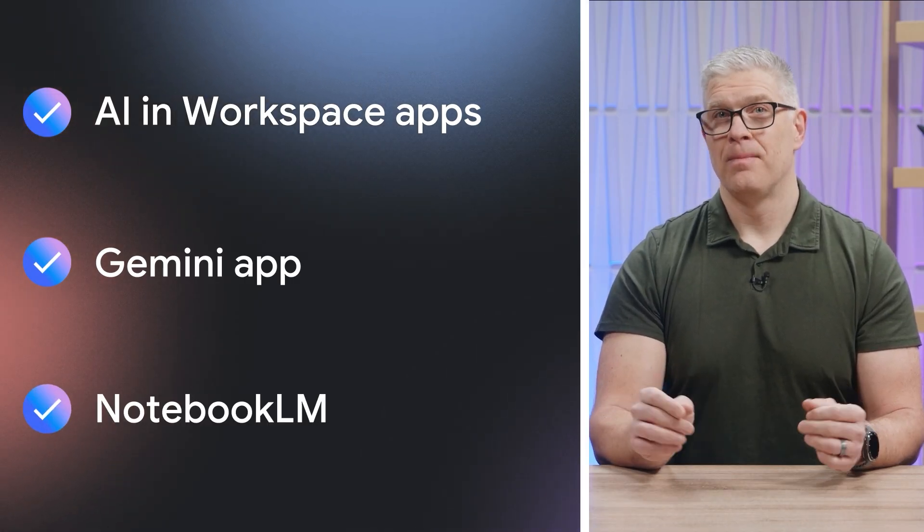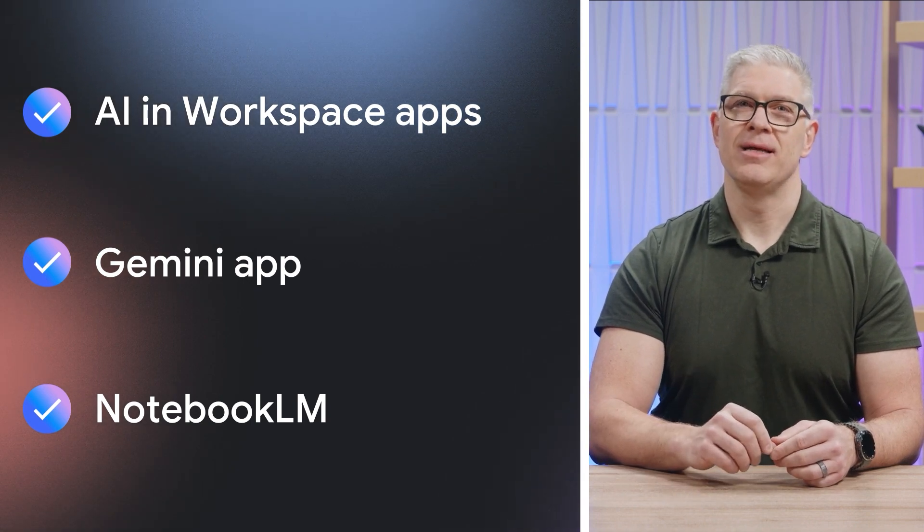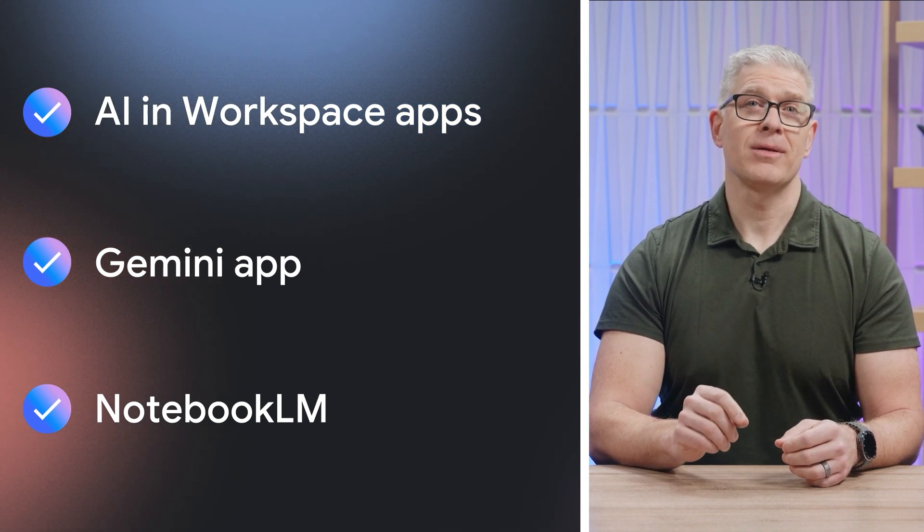And Notebook LM, our revolutionary AI research assistant that can help you learn complex topics quickly and share that knowledge with coworkers. And all of this is backed by our core principles of keeping your data private, safe, and under your control.